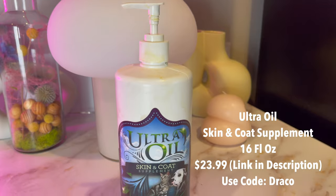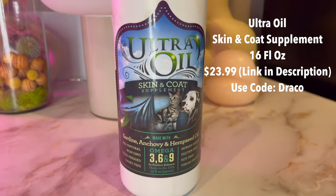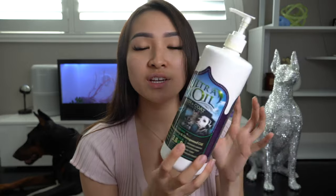I'm going to split these items up into different categories. First up: Ultra Oil. This stuff I swear is godsent — it's a skin and coat supplement. I have been looking forever for an oil that doesn't reek of fish oil. I've used so many other brands and they smell so bad and make their breath smell bad. This stuff is amazing, and you can also use it for cats. It's pretty much sardine, anchovy, and hemp seed oil.